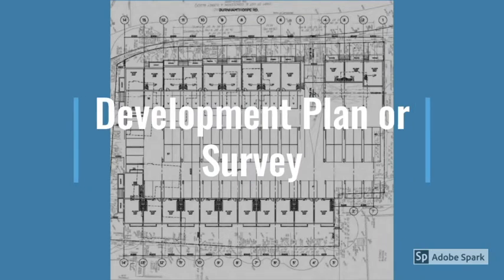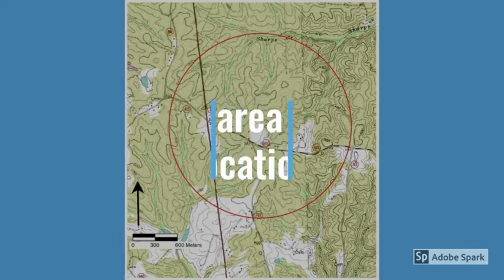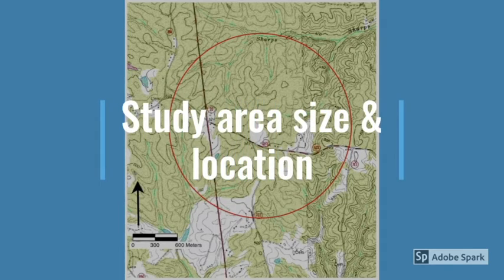So what's the first step? Send us a development plan of your project. When we see the size of the development and its location in real space, we can figure out what is required.